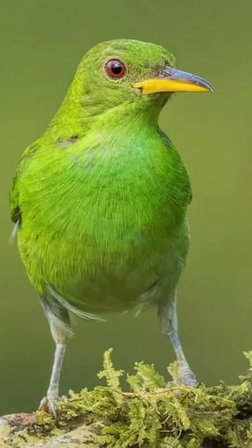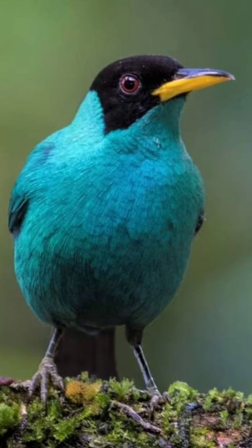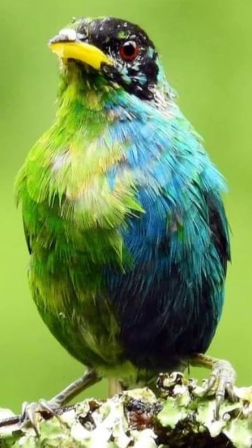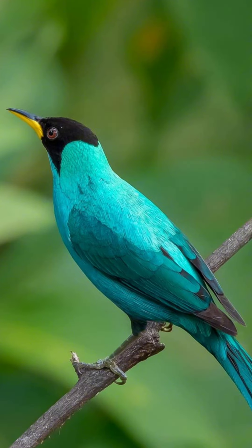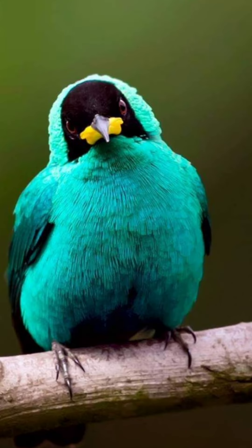Green honeycreeper. The green honeycreeper is a small, vibrantly colored bird found in Central and South America. The male is predominantly green with blue markings, while the female is more subdued in color. They're known for their distinctive appearance and are often spotted in tropical forests.